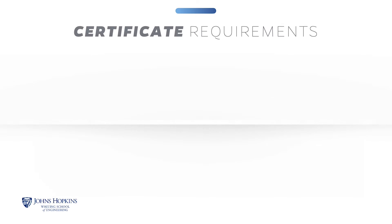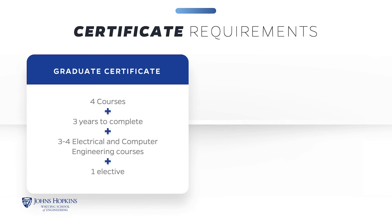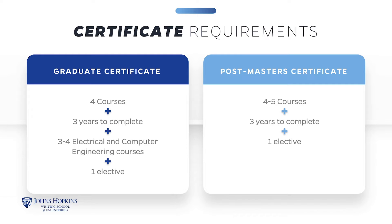The Graduate Certificate requires the successful completion of four courses in up to three years, with three to four electrical and computer engineering courses and at most one approved elective course. The Postmaster's Certificate requires four to five electrical and computer engineering courses and no more than one approved elective.